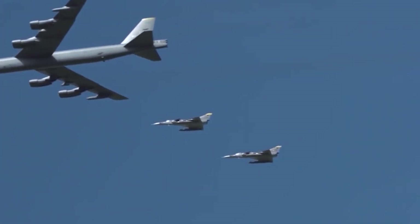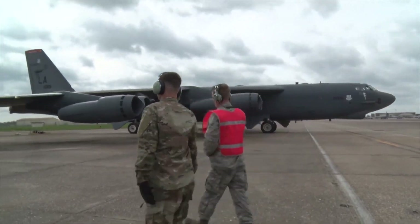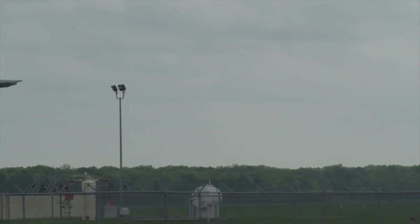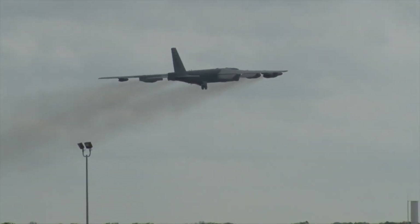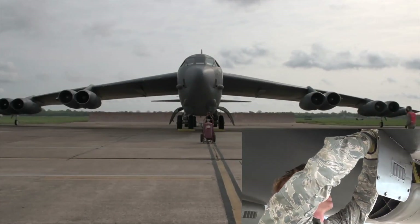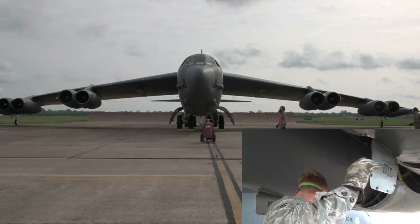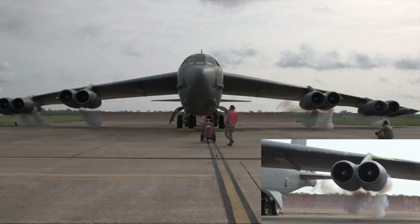Even today, the B-52H bomber is still in use and requires about an hour of preparation, including safety checks, before it can take to the skies. To accelerate the process, the Air Force devised the cart-start method as a contingency plan to get these bombers moving in a short time before they are destroyed on the ground.